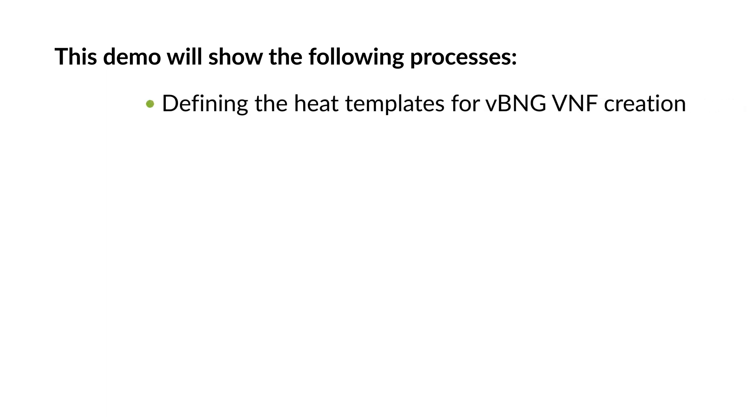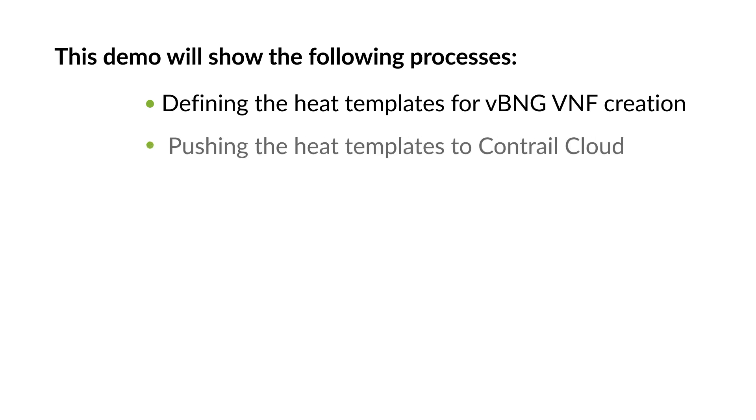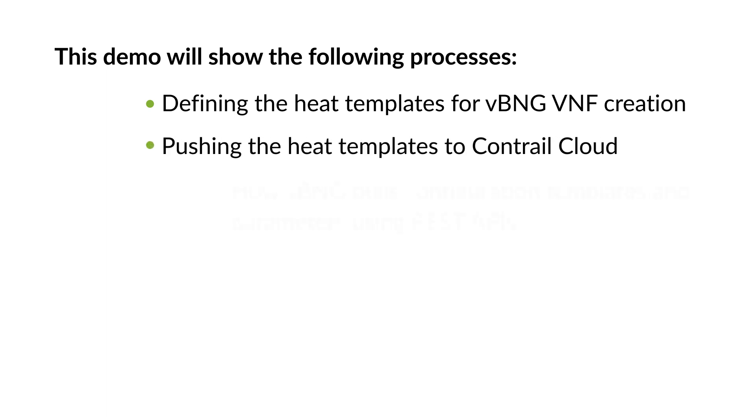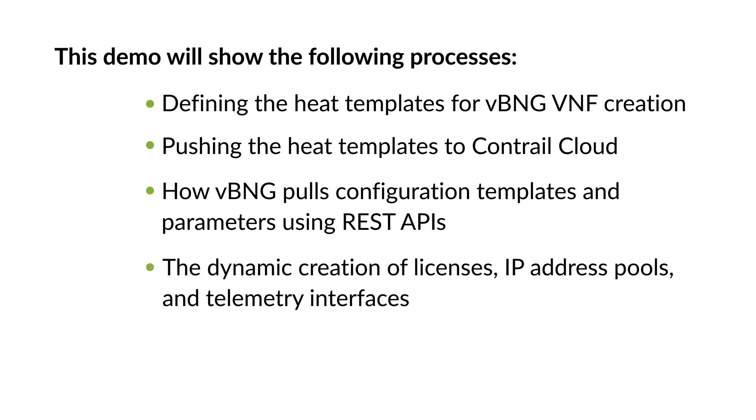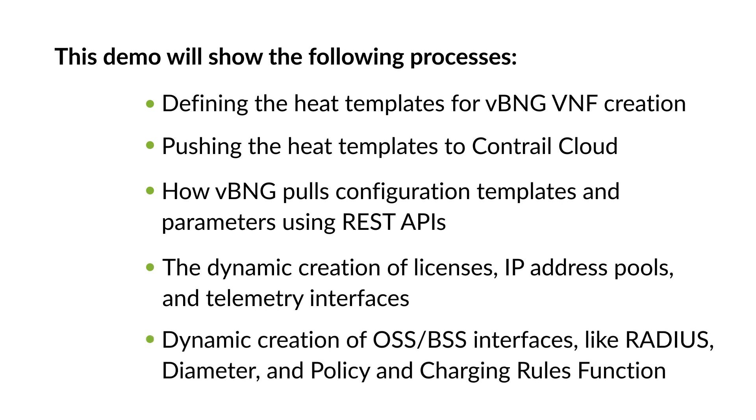During the demo, you will observe the following processes: defining the heat templates for VBNG VNF creation; pushing the heat templates to Contrail Cloud; how VBNG pulls configuration templates and parameters using REST APIs; the dynamic creation of licenses, IP address pools, and telemetry interfaces; and dynamic creation of OSS-BSS interfaces like RADIUS, diameter, and policy and charging rules function. So let's get to it. Gather in close and enjoy the demo.